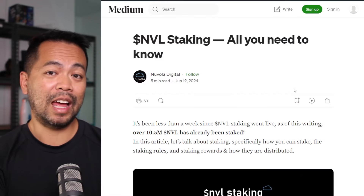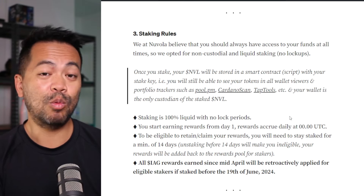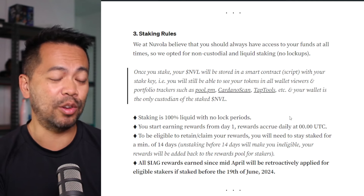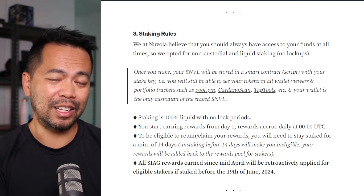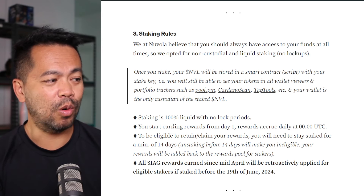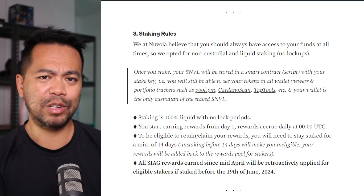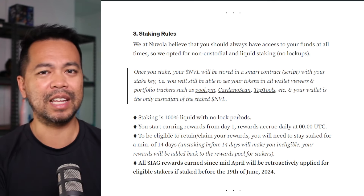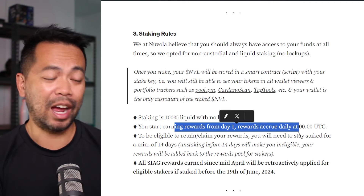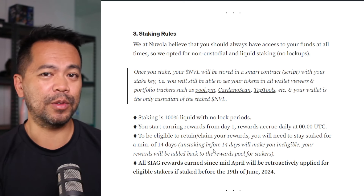The team from Nuvola have put out an article that will guide you through the staking process. One of the really cool things about staking NVL tokens is that it's 100% non-custodial. You go to the website, sign the transaction, and based on that it will start calculating your rewards. This is 100% no lock-in period staking, which is brilliant and very different to other staking platforms. You start earning rewards from day one at midnight UTC, and you need to have staked for at least 14 days to be eligible for those rewards.